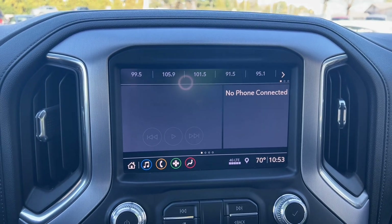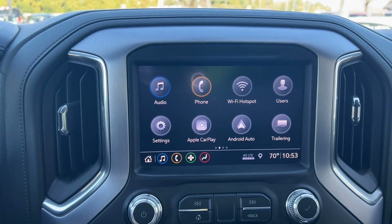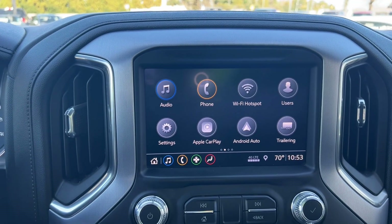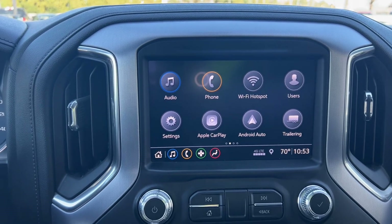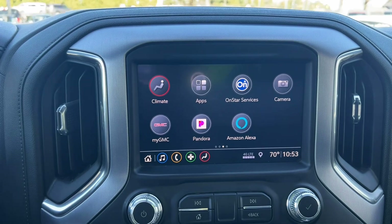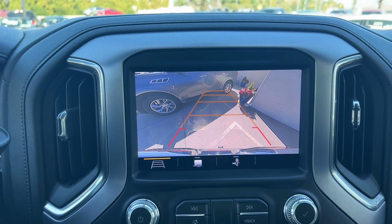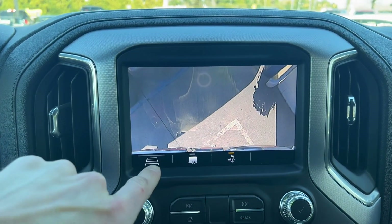We've got Bluetooth, radio, and aux. Going to the home screen, we've got Apple CarPlay and Android Auto. We've got trailer controls, different apps, and lots of cool stuff there. We can put this thing in reverse and it will also function as a backup camera with different views.